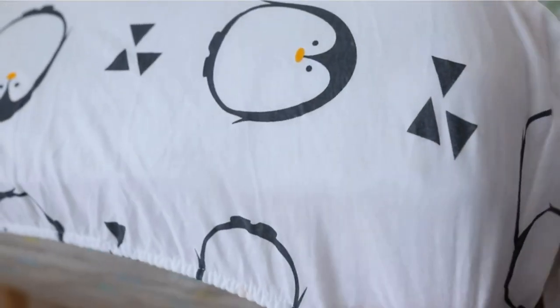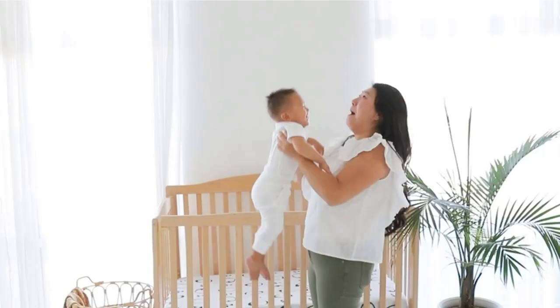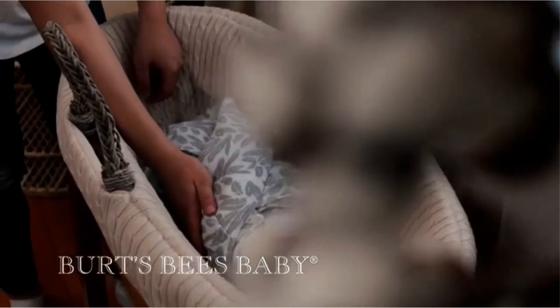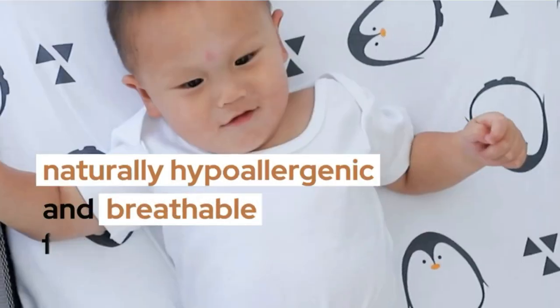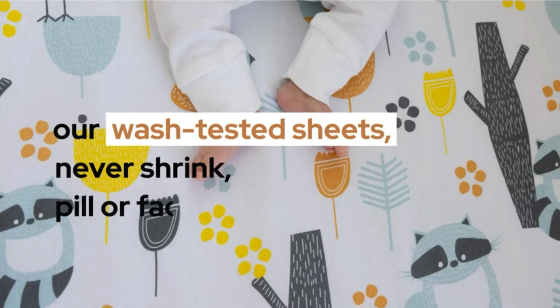Crib sheets are more than just something to cover your baby's mattress. With a range of colors and prints to choose from, crib sheets are a subtle but effective way to bring together your nursery. Considering how much time you'll spend at the side of your little one's crib, you'll want to pick a style and design that you really admire. You'll also want to pay attention to fabric.